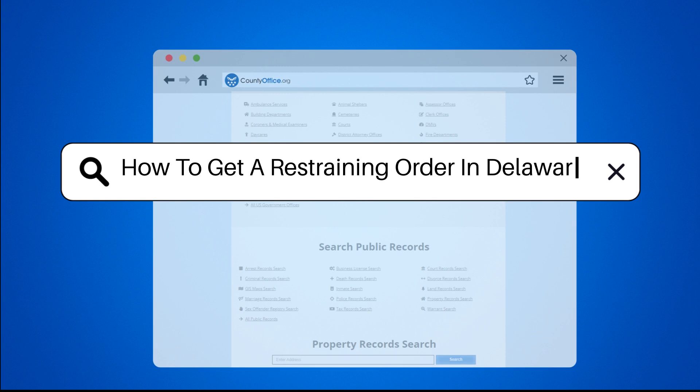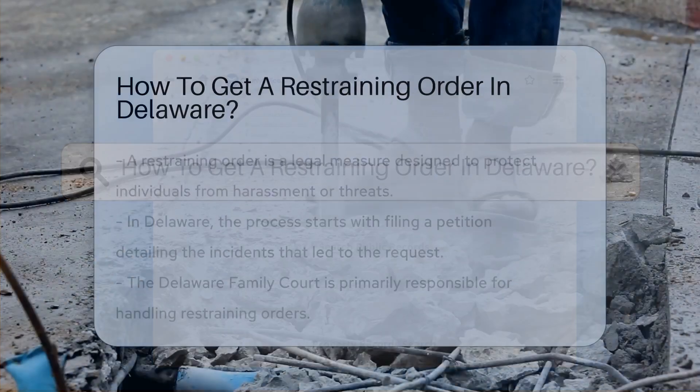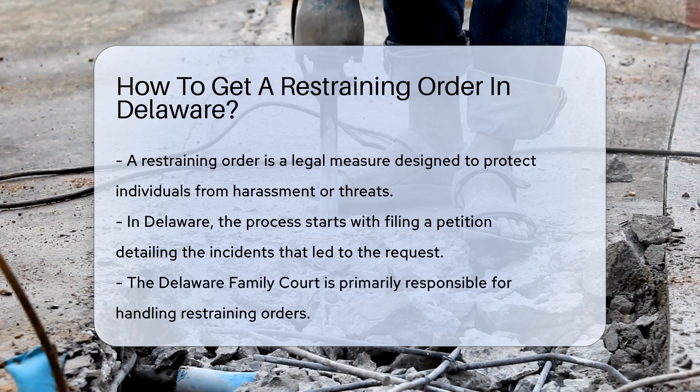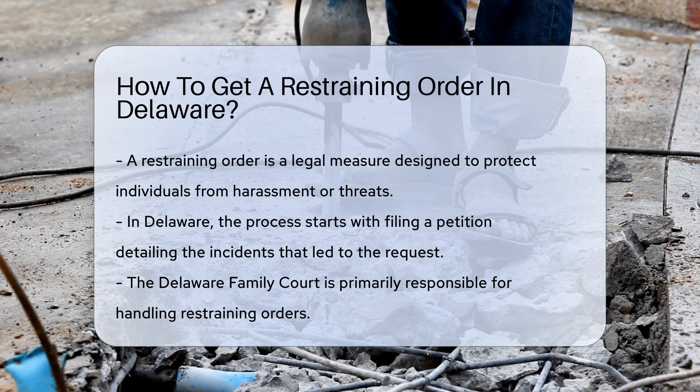How to get a restraining order in Delaware? A restraining order is a legal order to protect individuals from harassment or threats. In Delaware, the process begins with filing a petition. This petition must detail the incidents that prompted the request.